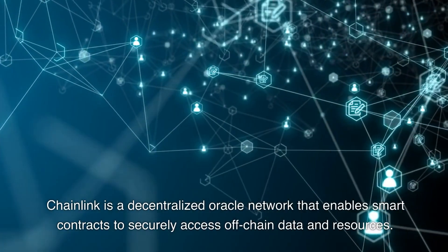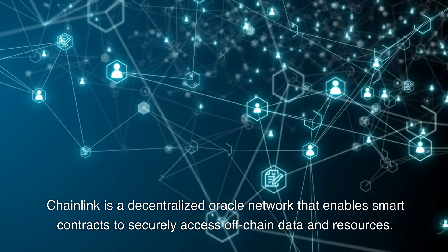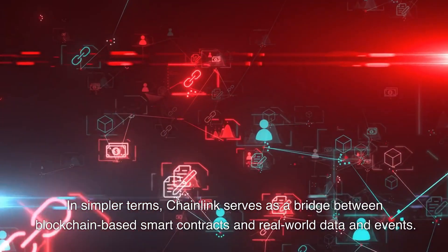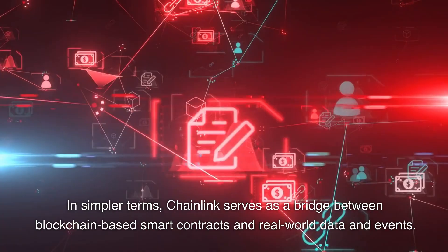Chainlink is a decentralized oracle network that enables smart contracts to securely access off-chain data and resources. In simpler terms, Chainlink serves as a bridge between blockchain-based smart contracts and real-world data and events.